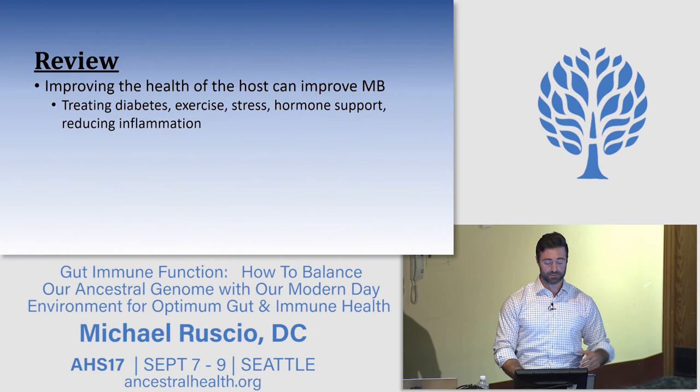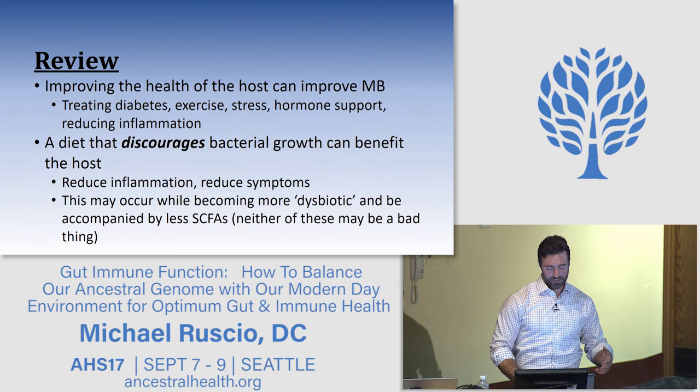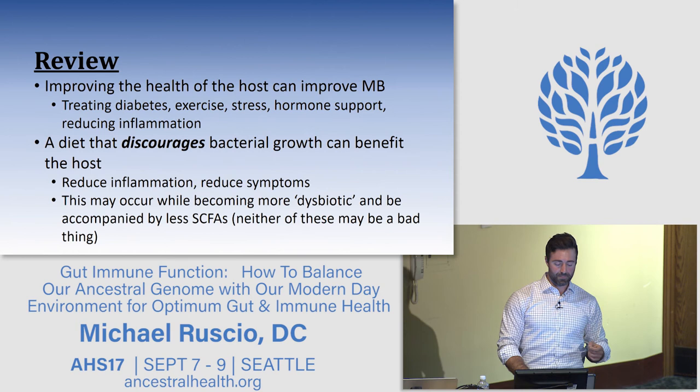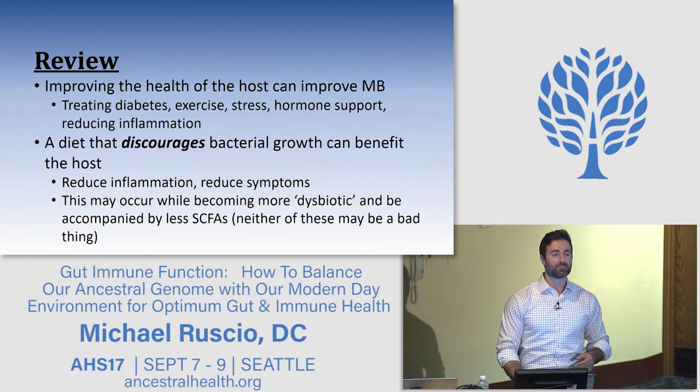Improving the health of the host improves the microbiota. Treating diabetes, exercise, stress management, and hormone support can all reduce inflammation and thereby improve the microbiota. A diet that discourages bacterial growth can benefit the host — reducing inflammation and symptoms — and this may occur while appearing quote-unquote dysbiotic and with less short-chain fatty acids. Neither of these may actually be a bad thing.